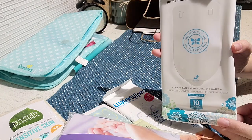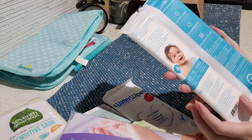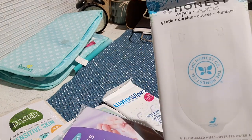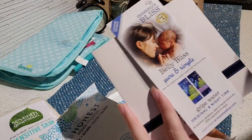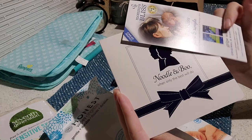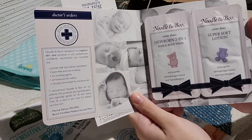Now we have some more wipe samples from the Honest brand — this one also includes 10 wipes. Next we have a sample of gripe water from the brand Bless — I actually used this with my first one and I really liked it. Attached are two more samples of hair and body wash as well as baby lotion from the brand Nuby.